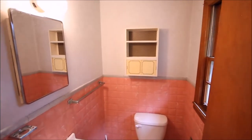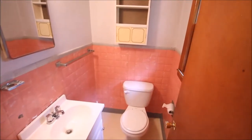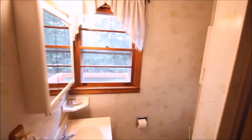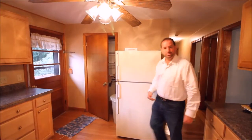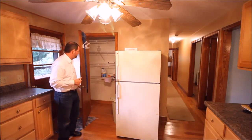Before heading outside, let me show you the bathrooms. This is the half bath off the master — the tile is actually coming back in style. You've got a commode and lavatory with linoleum floors. And this is the main bathroom with the full shower — a window off to the back, with the commode around the side.